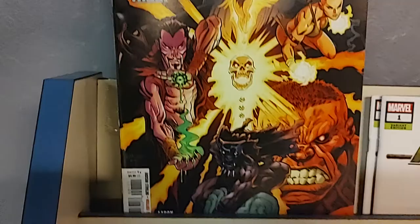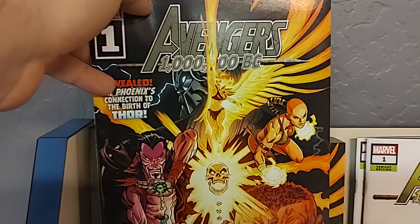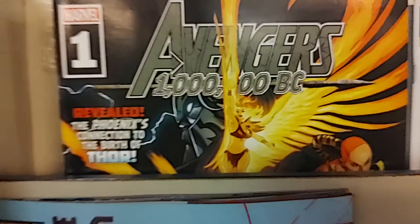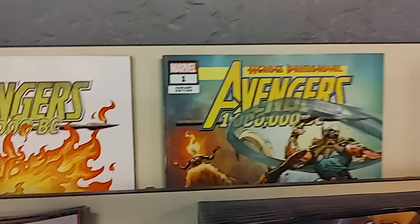Right off the bat, it is Avengers 1,000,000 BC by Jason Aaron. This is the main cover. If you've been reading Jason Aaron's Avengers, which is almost at issue number 60, at the very beginning of the run they showed the Avengers from 1,000,000 BC. So they were introduced, and now we're finally culminating that storyline. Apparently this is going to be Thor the God of Thunder's new origin story. We also got a Scotty Young variant, and I believe that is a connecting variant.